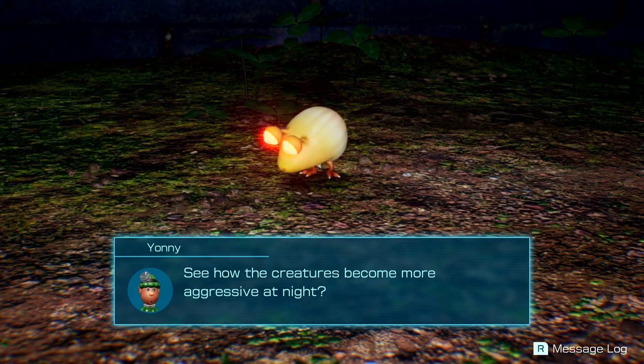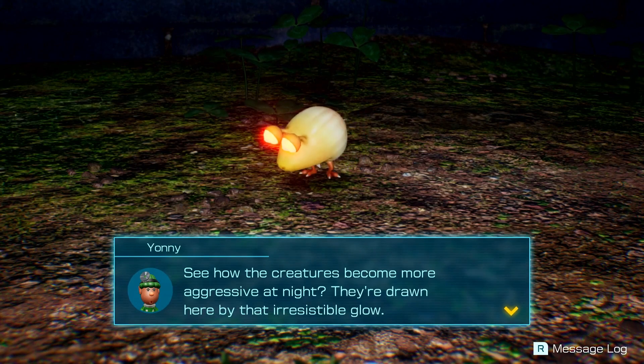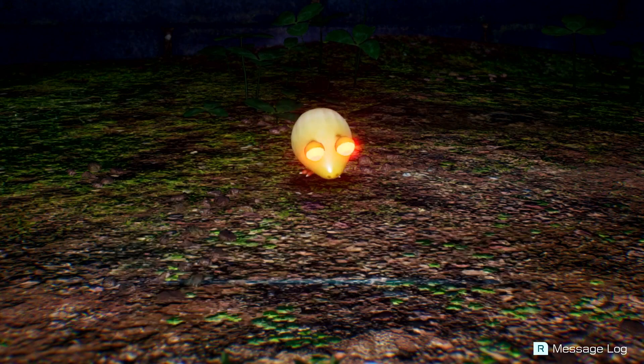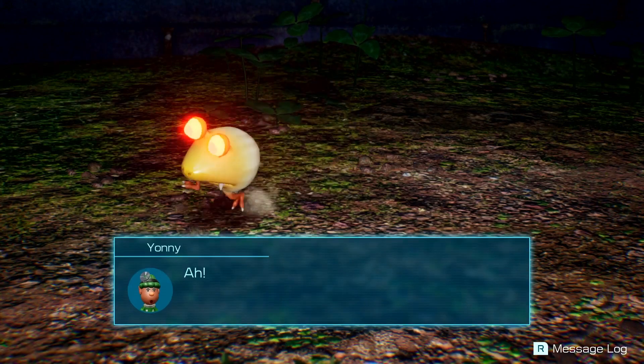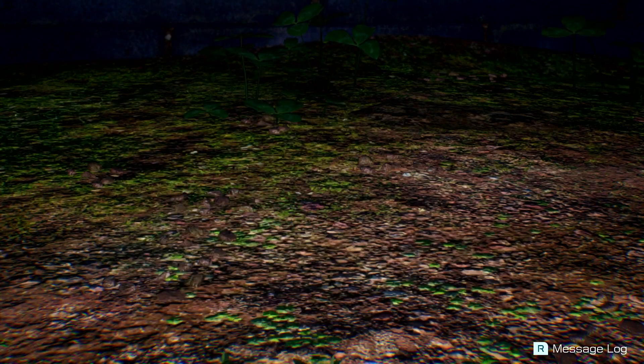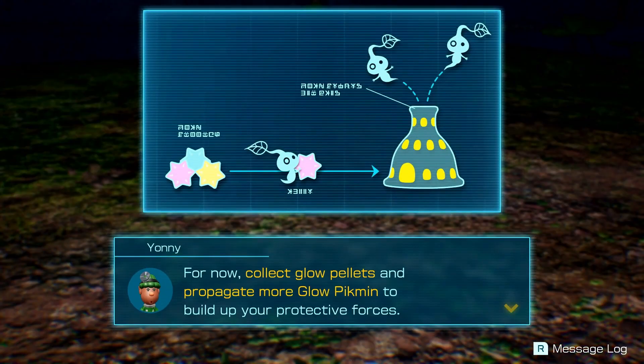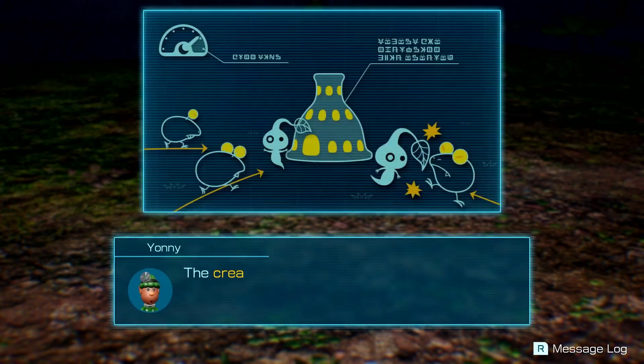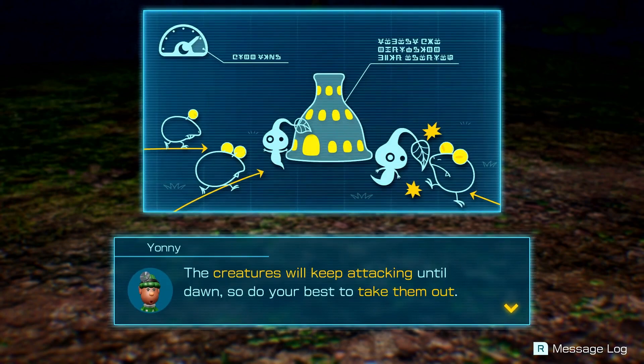See how the creatures become more aggressive at night — they're drawn here by that irresistible glow. Watch out, they'll come for the Luminol so don't let them break it. They're headed this way! For now, collect glow pellets and propagate more Glow Pikmin to build up your protective forces. Creatures will keep attacking until dawn, so do your best to take them out.